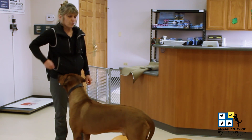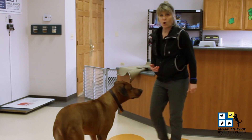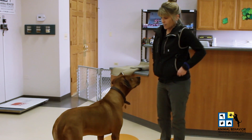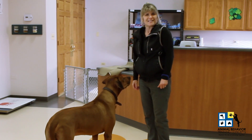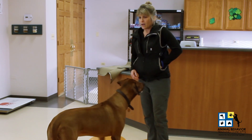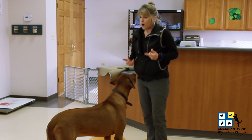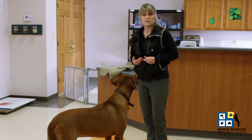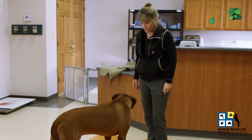Capturing is noticing what your human or animal learner offers on their own, such as him stationing in front of me and looking up at me. So we're feeding two birds with one seed, so to speak. We keep a high rate of reinforcement, which means practice this with some of their treats or their dog food if you're working with a dog before their breakfast or dinner.